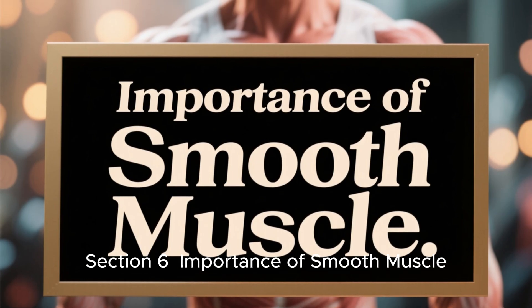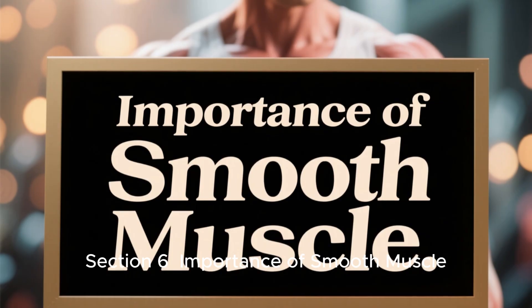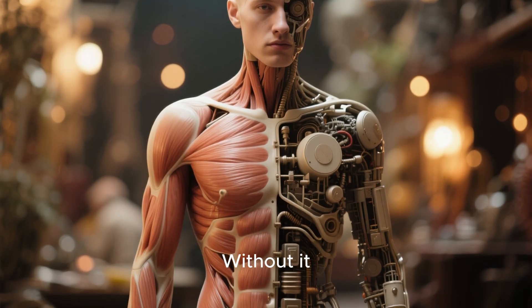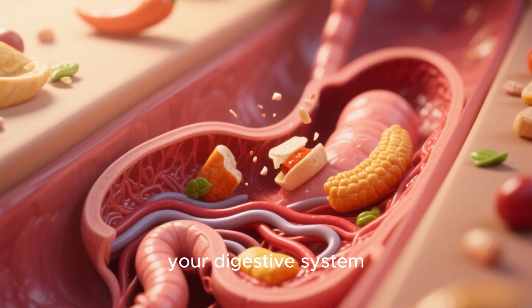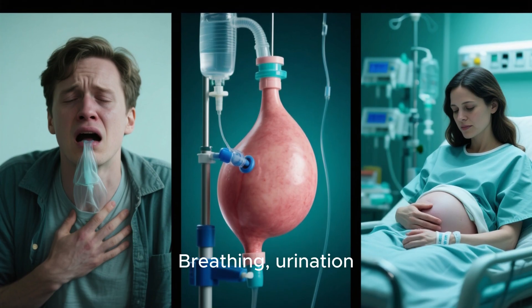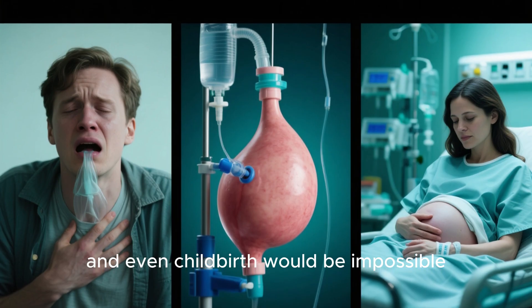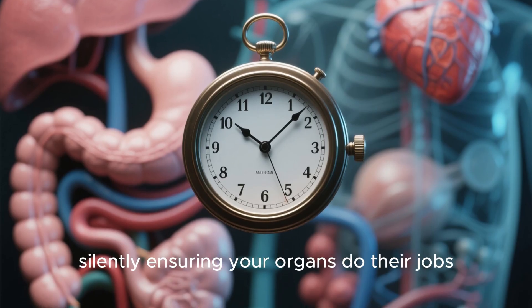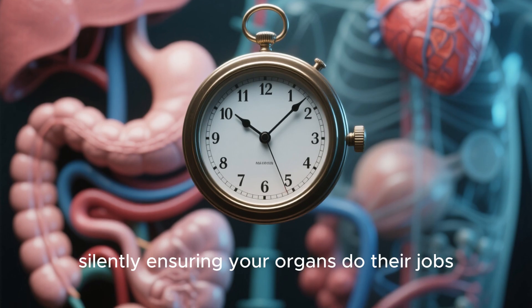Section 6: Importance of smooth muscle. Smooth muscle is essential for life. Without it, food couldn't move through your digestive system, blood couldn't circulate properly, and breathing, urination, and even childbirth would be impossible. It works 24/7, silently ensuring your organs do their jobs.